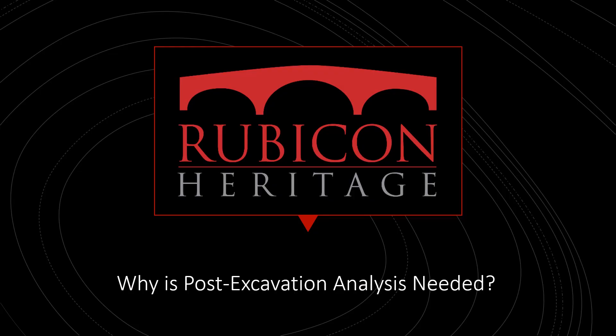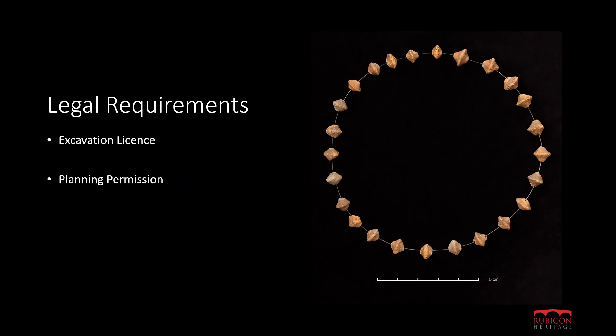But why is post-excavation analysis and reporting actually necessary? There are legal reasons. First of all, we have compliance with the excavation license, which includes a number of binding conditions. Artefacts and ecofacts recovered during the excavation must be deposited with the National Museum, and in accordance with the Museum's standards, they must be processed, catalogued and analysed by appropriate experts so that they are in a condition for accessioning to the Museum.